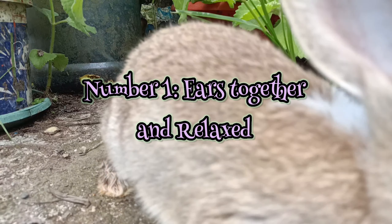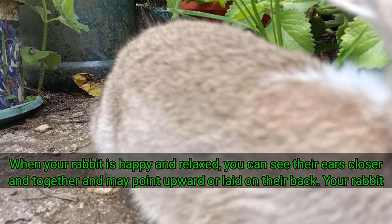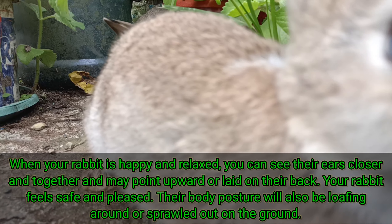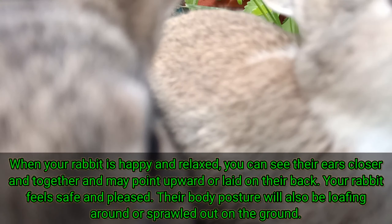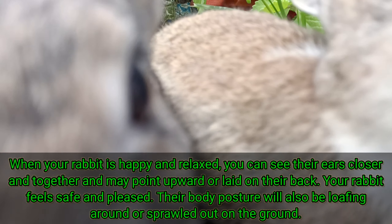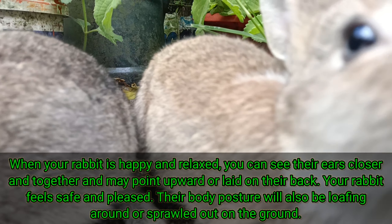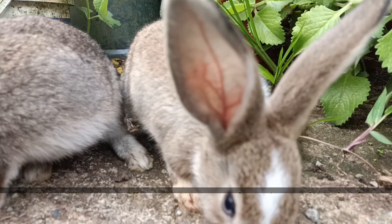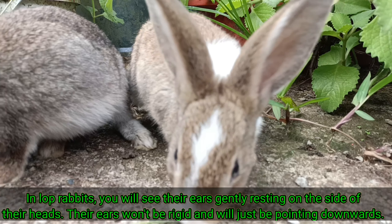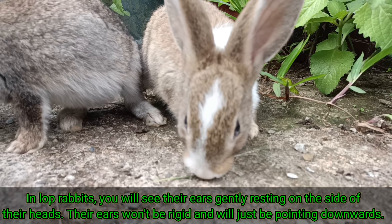1. Ears Together and Relaxed. When your rabbit is happy and relaxed, you can see their ears closer and together, and they may point upward or lay on their back. Your rabbit feels safe and pleased. Their body posture will also be loafing around or sprawled out on the ground. In lop rabbits, you will see their ears gently resting on the side of their heads — their ears won't be rigid and will just be pointing downwards.